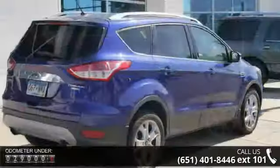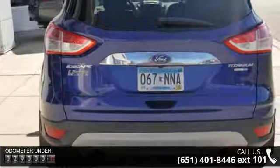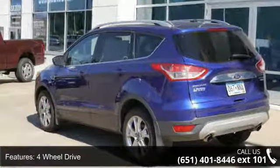This vehicle's top features include 4WD, heated front seats, seat heated driver, leather seats, power driver seat, parking assist, remote vehicle start, audio upgrade sound system, sync system, and Sirius satellite radio.